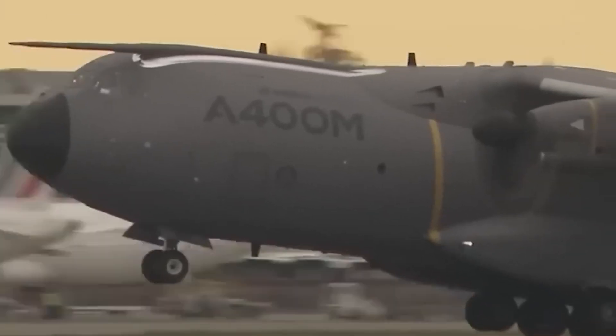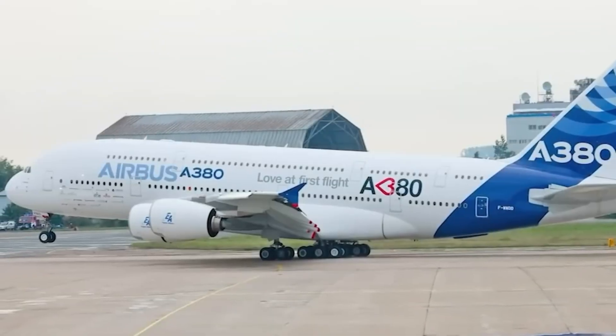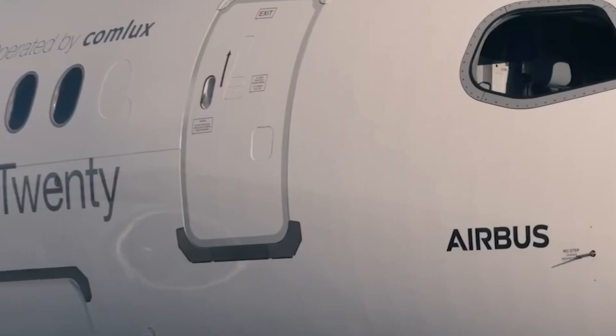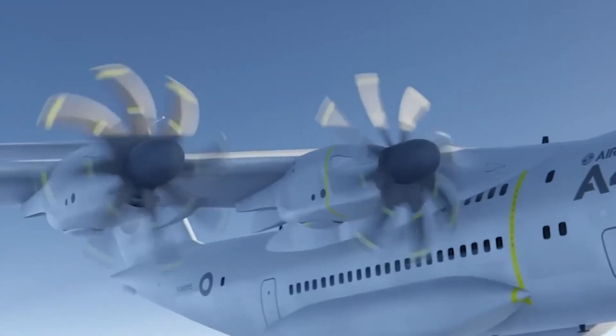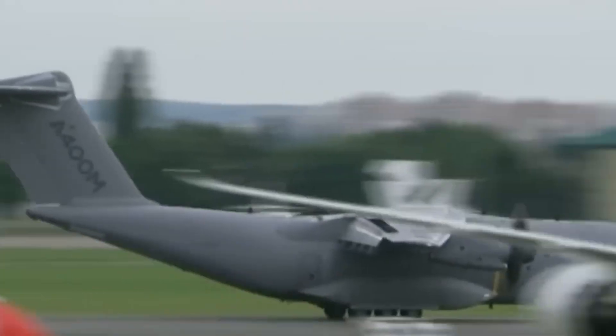With a flight range of over 3,400 nautical miles, the A400M is perfectly suited for global deployments, from humanitarian relief to frontline military support. Its multi-role capabilities include aerial refueling, medical evacuation, and low-level flight, redefining modern air mobility with exceptional range, payload capacity, and mission flexibility.